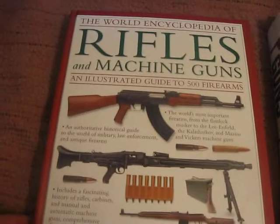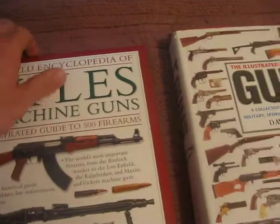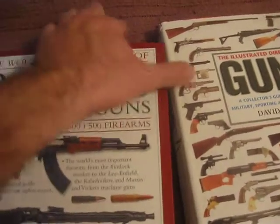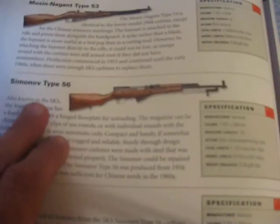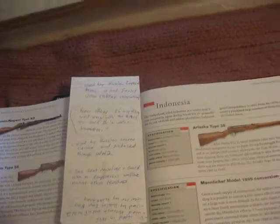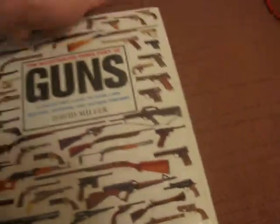This one here is Rifles and Machine Guns. It's just a real nice listing with a lot of good information on different types of rifles and machine guns, and I have it marked off to the Mosin-Nagant page, and also the Mosin-Nagant Type 53 and the Chinese Type 56 SKS. I'm going to guess that anybody who's been watching any of my videos has figured out I was probably going to have some stuff marked off for the Mosin-Nagant.